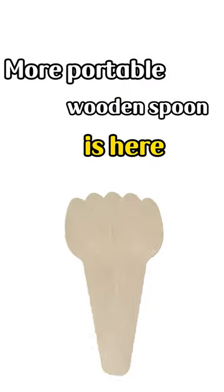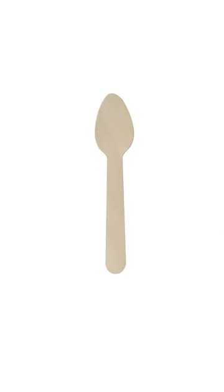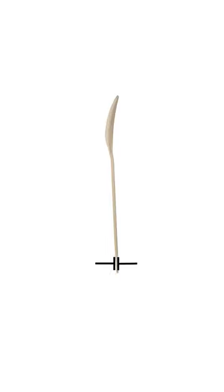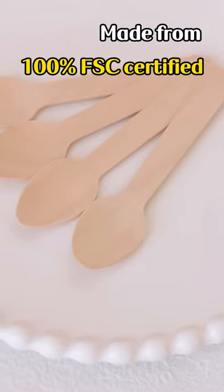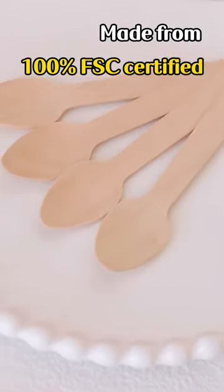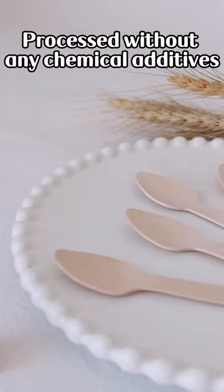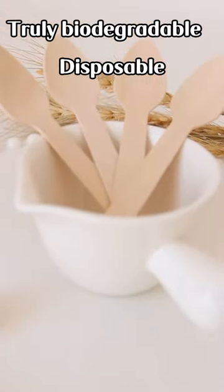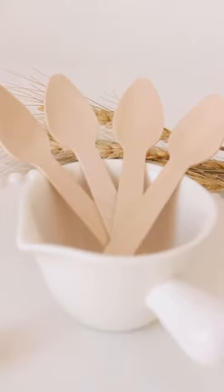More portable wooden spoon is here. The length of the spoon is 110 mm. The thickness is 1.4 mm. Made from 100% FSC certified imported fast-growing birch wood, processed without any chemical additives. Truly biodegradable, disposable and naturally degradable.